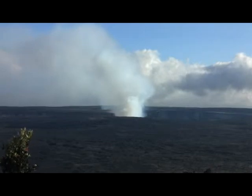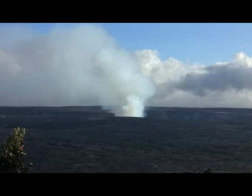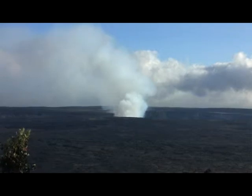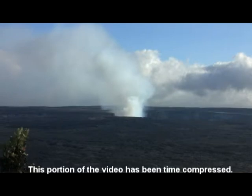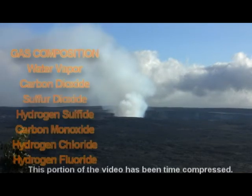An eruption event in 1790 formed the volcano's present-day caldera. Kilauea has been the site of 61 separate eruptions since 1823, easily making it one of the most active volcanoes on Earth. Most of the gas molecules emitted during a volcanic eruption are water vapor.